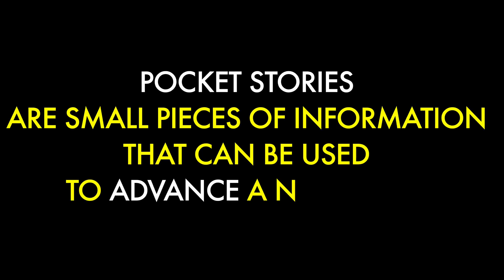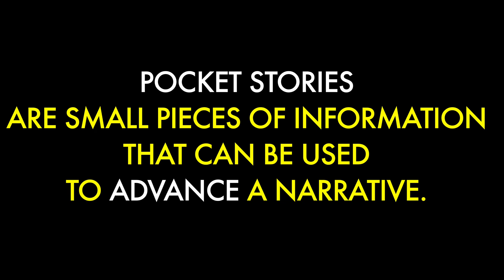You'll see how your life becomes easier and how your value as a software engineer increases within your company. I'll tell you what pocket stories are, how you collect them, and how you can get the most of them for your career. Pocket stories are small pieces of information that can be used to advance your narrative. You can fetch a relevant story whenever you need it to support an idea you're trying to explain. The most important thing is that you remember at least something, then you can fetch the relevant details and use them easily.